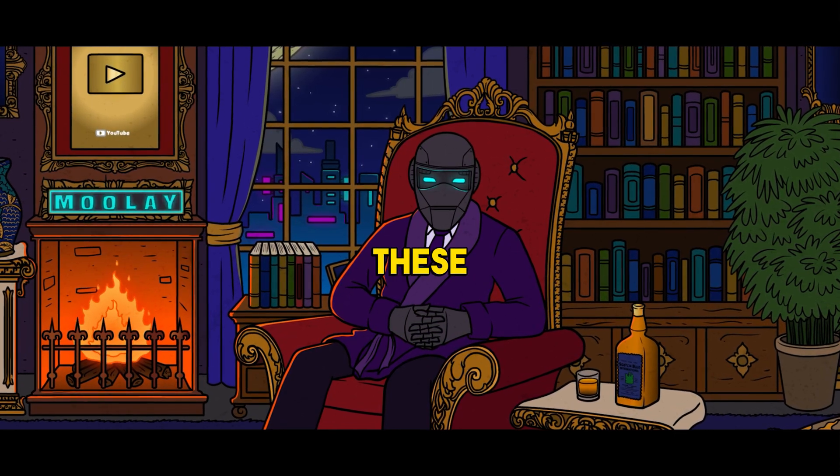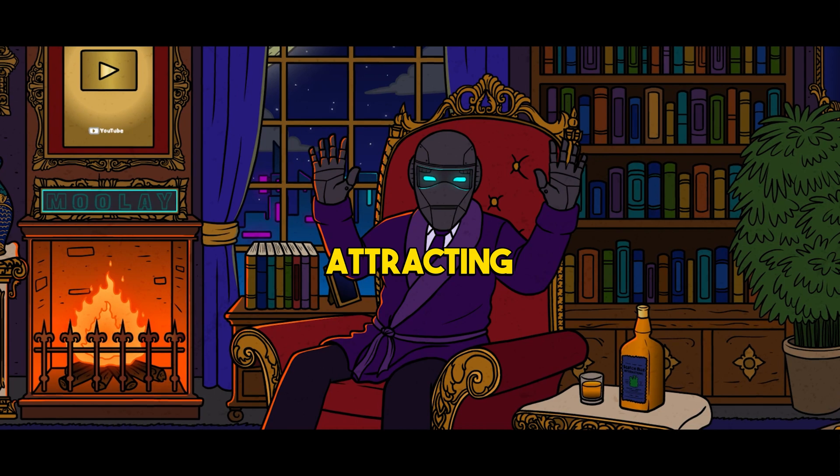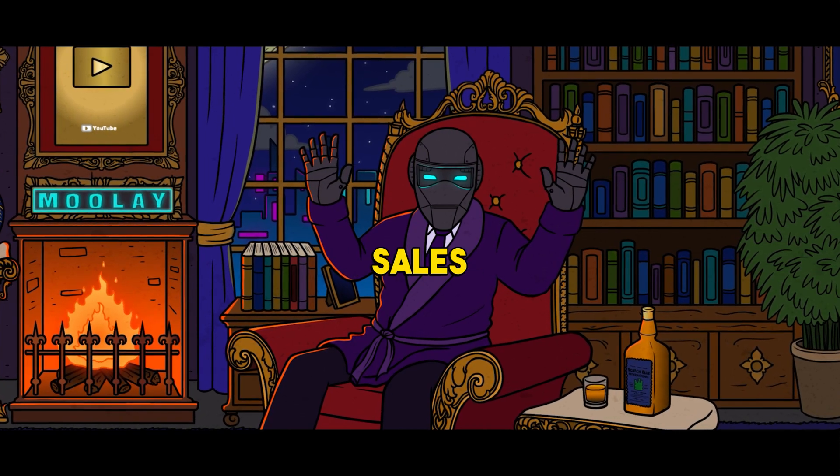These templates were a game-changer, attracting more attention and driving up sales like never before.